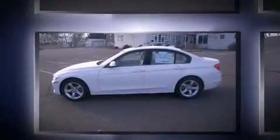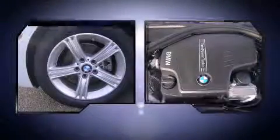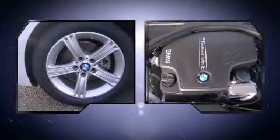BMW prioritized comfort and style by including front and rear reading lights, a tachometer, a trip computer, an outside temperature display, remote keyless entry, and one-touch window functionality.